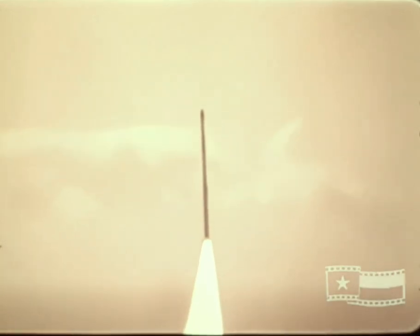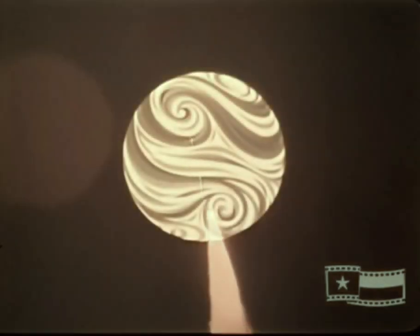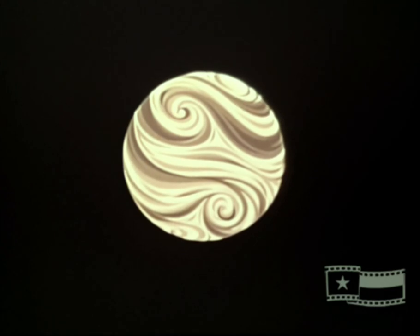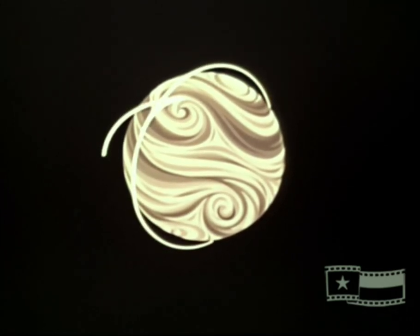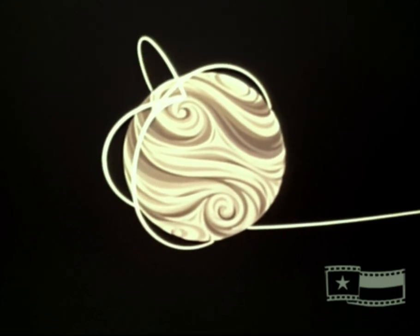The purpose of this film is to acquaint you with the technical aspects of the Scout vehicle, its systems and performance capabilities. Scout mission capabilities include launch of Earth-orbit satellites, deep space probes, and atmosphere re-entry payloads.